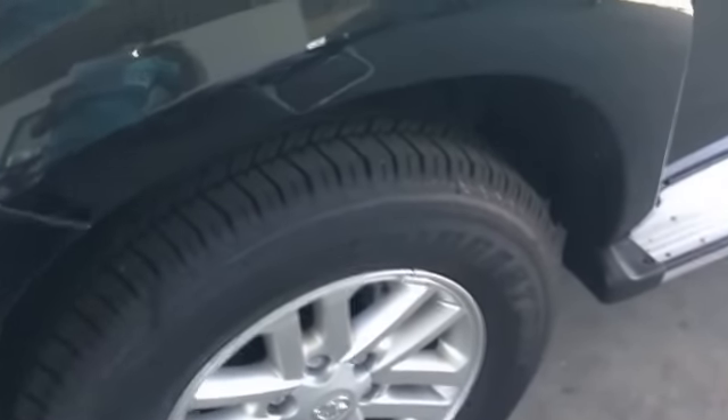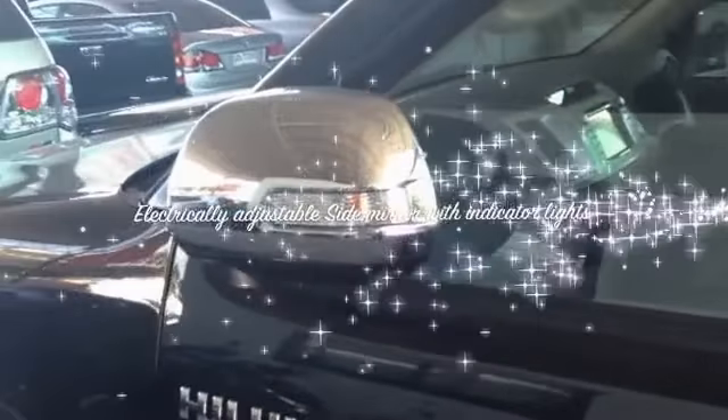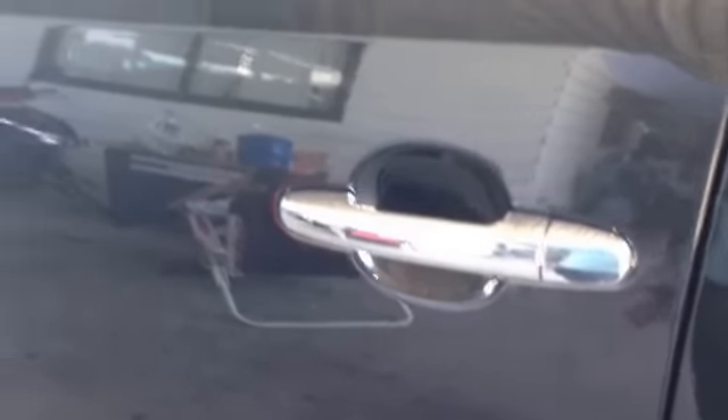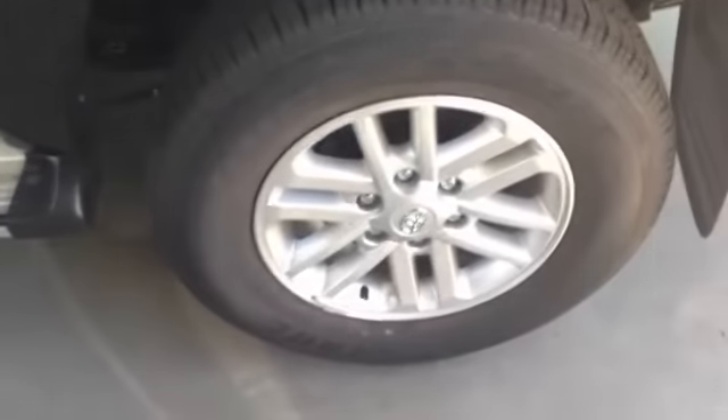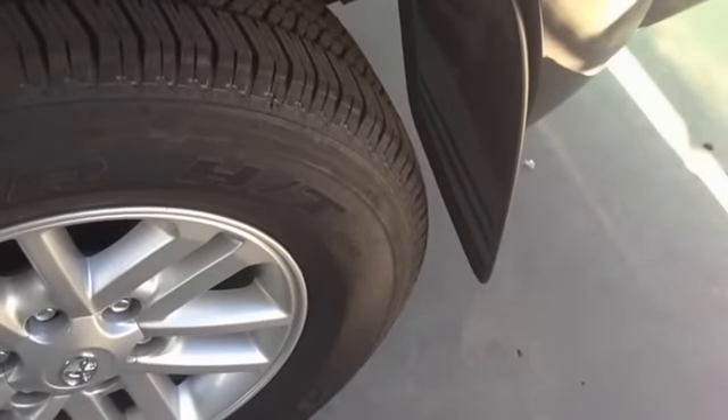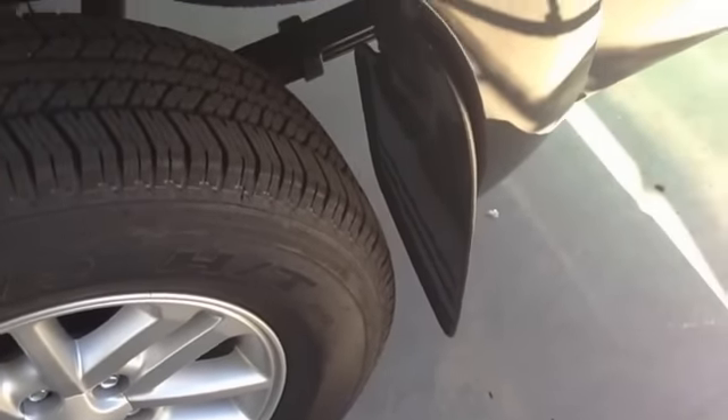This side mirror right here is electrically adjustable with turn signals. The door handle is chrome. As we move back, we see the rear alloy wheels and the fender trim. We also have a mudguard as you can see.